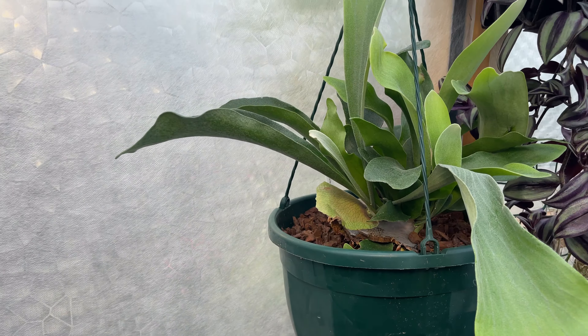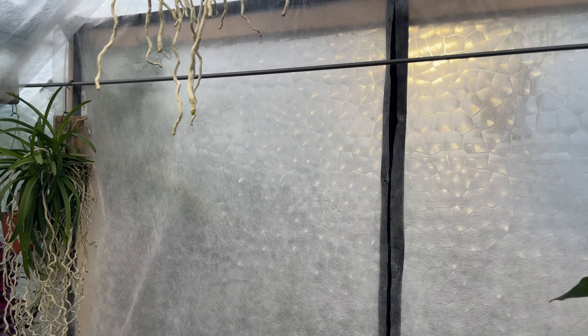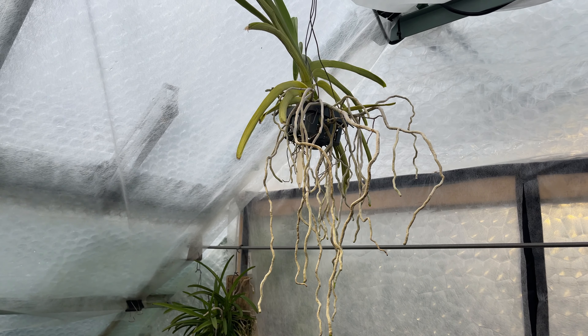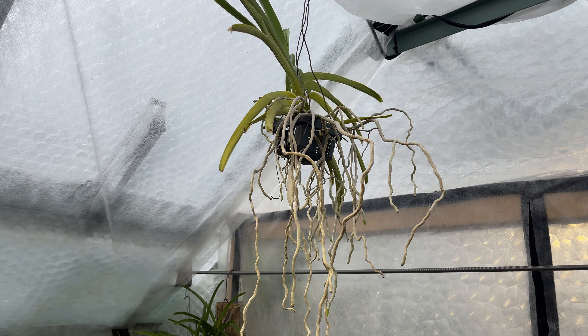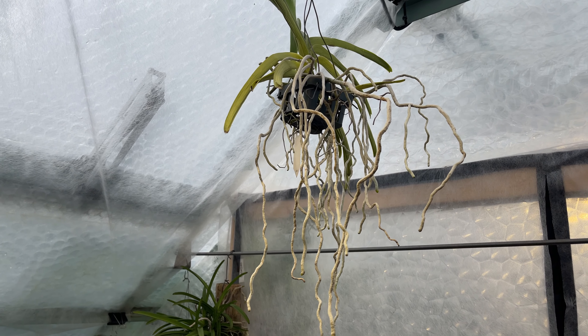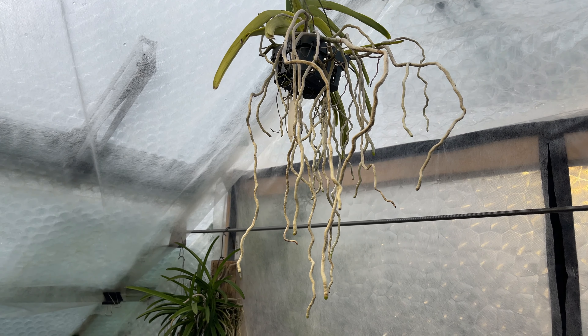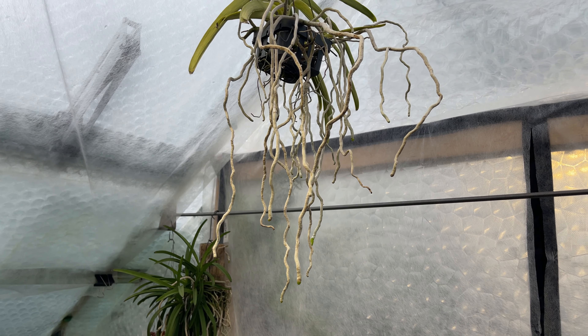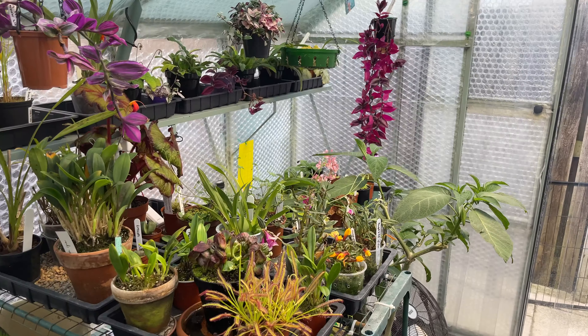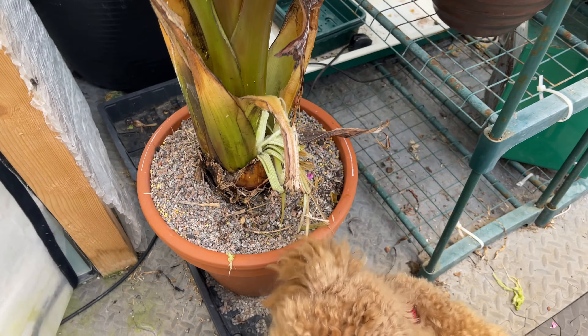Somebody - I think it was the 'here but not' guy - was talking about vandas and how they need loads and loads of light, so many hours of sunshine every day, which they're not getting here. I see people growing them in the UK quite successfully. I've got the grow light there but for whatever reason it hasn't done anything yet - I think I'm not feeding it enough.